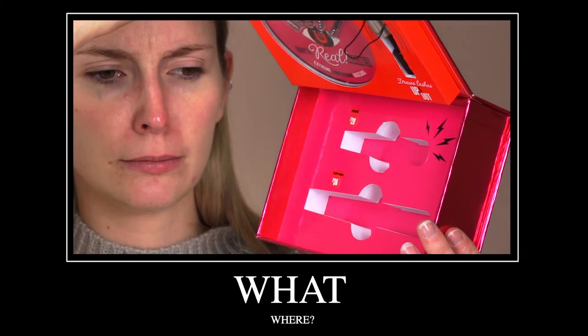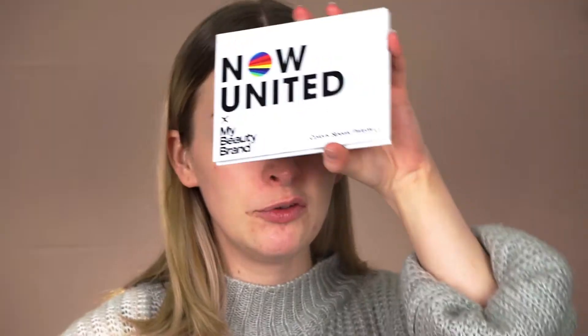I also received a Benefit package. This is the Magnetic. We also have this product right here — this is the Now United and My Beauty Brand palette. I'm not sure if I'm going to be using this today since we have some eyeshadows from BH Cosmetics. If you want me to do a full review and first impressions on this palette, let me know in the comments below — I would be happy to.